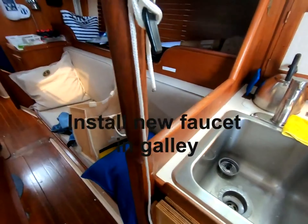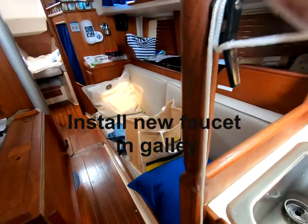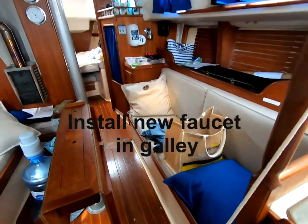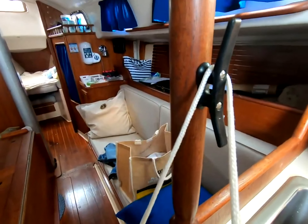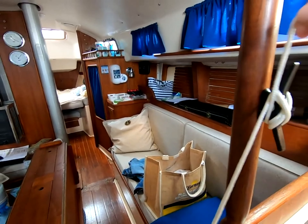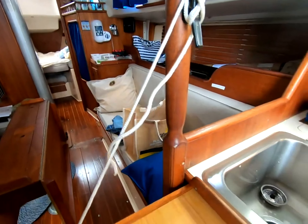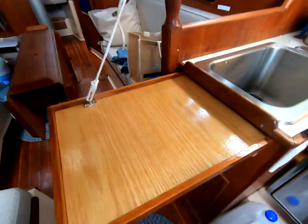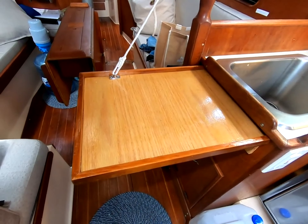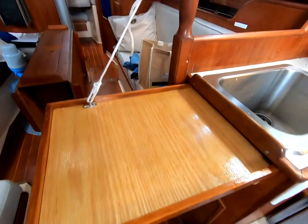This is our V-berth. We insulated the bottom half and the top half is shelving. Plus we added about 4 inches of foam to the mattress to make it a little more comfortable.